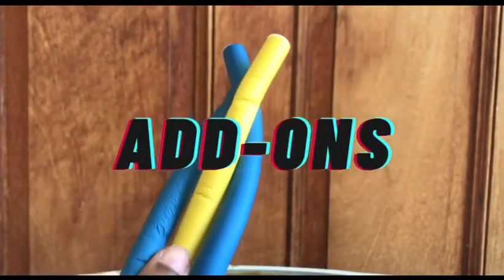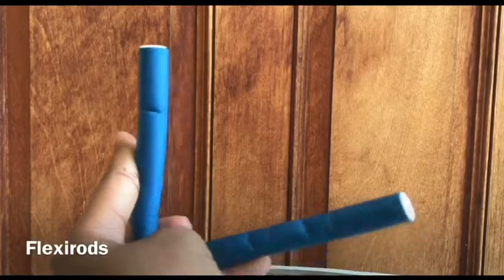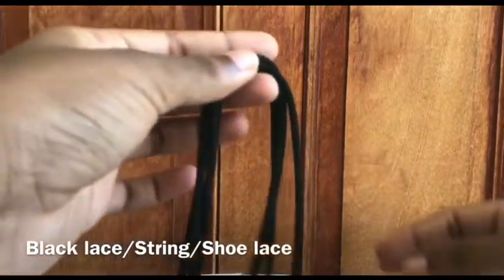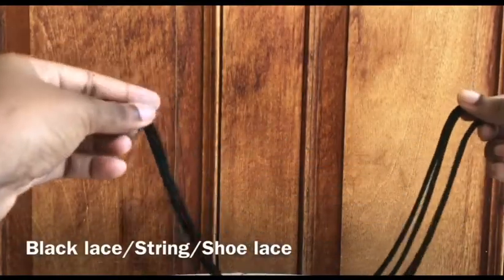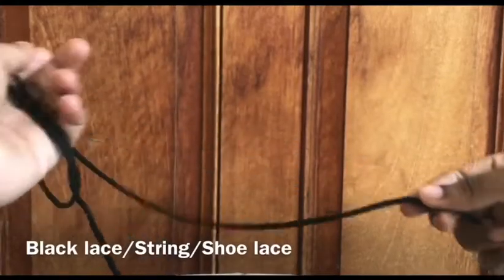How could I forget flexi rods? These are a staple in any kinky hair girl's life. You can use these on your natural hair and also on your wig. Also another staple of mine is my silk scarf — a lot of my friends know this scarf because I either wear it out or sleep in it. I especially love to sleep in this material because it keeps my hair soft and feeling moisturized while I sleep. I also have a black lace that I use anytime I'm putting up my hair in an afro — I love it because it's so long and I can double tie it if I need to.